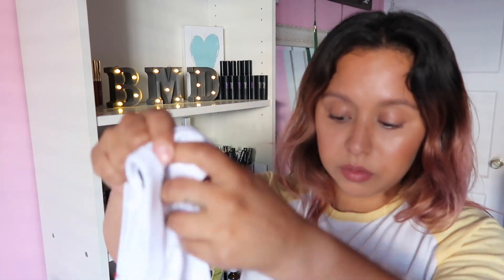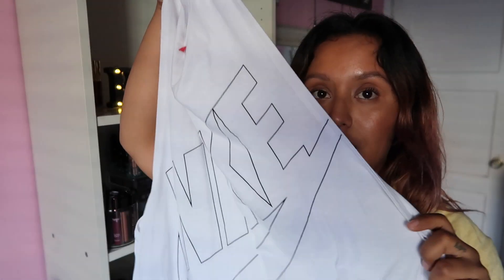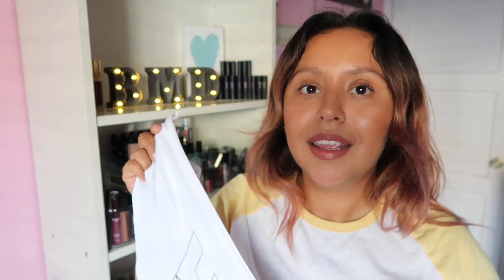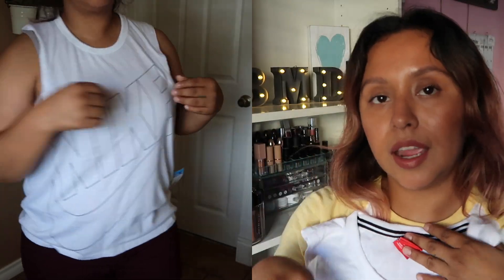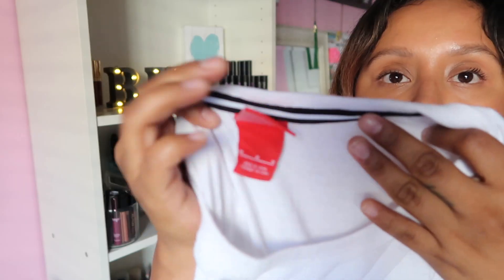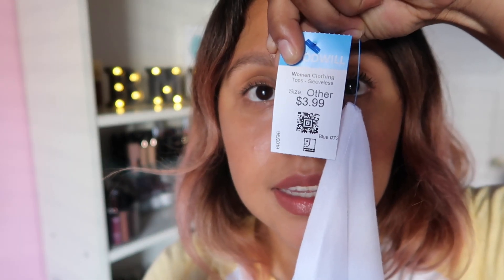This was another cop I wasn't expecting — it's a Nike tank top, brand new, no yellow staining at all. It's super cut on the sides where you can see the bra, so I'd probably wear it with a sports bra. It's a size medium and was $3.99 — super cute, and it really looked like it had never been worn.